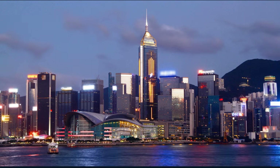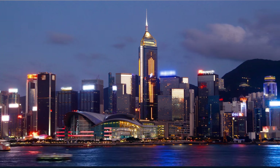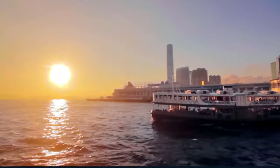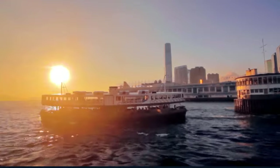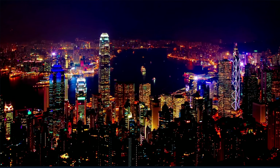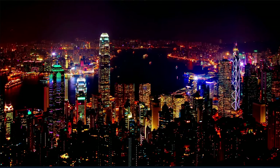As our World in Days journey in the vibrant city of Hong Kong draws to a close, we are filled with awe and wonder. Four days might have flown by, but the memories, stories, and experiences will stay with us for a lifetime. From the silent whispers of ancient temples to the roaring energy of its towering skyscrapers, from the myriad flavors that danced on our palates to the panoramic views that left us breathless, Hong Kong has been a revelation.